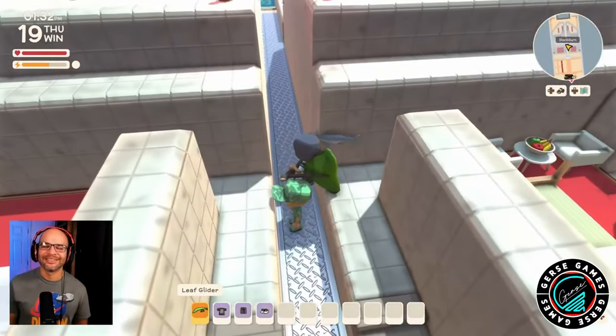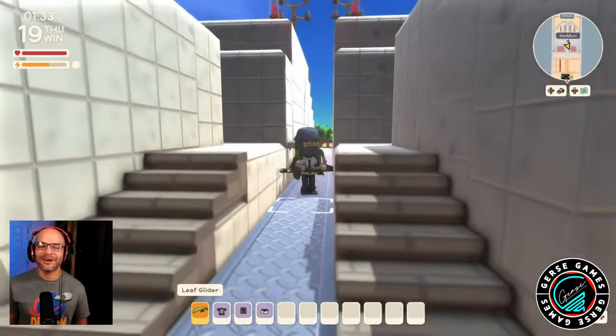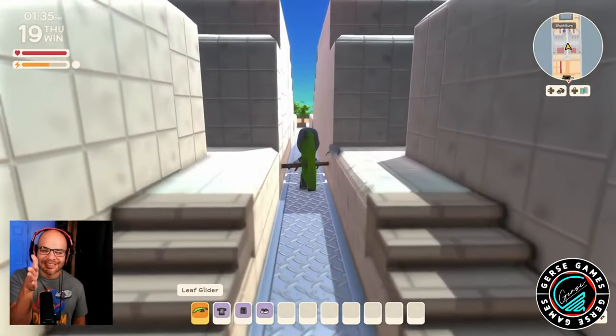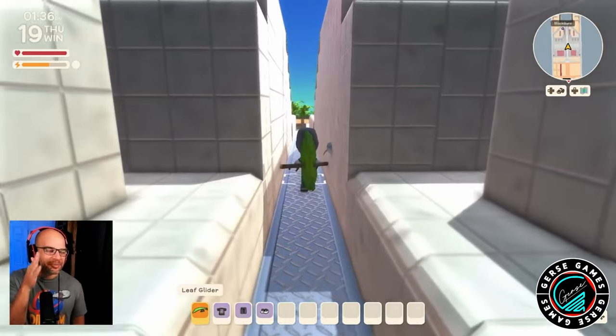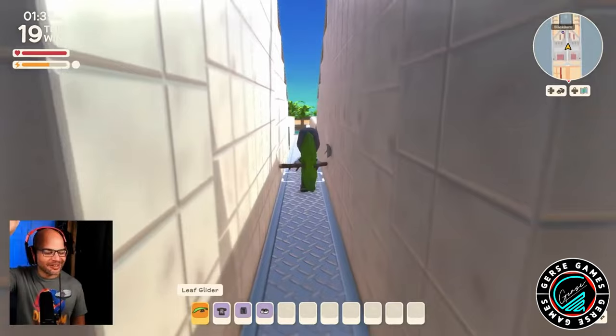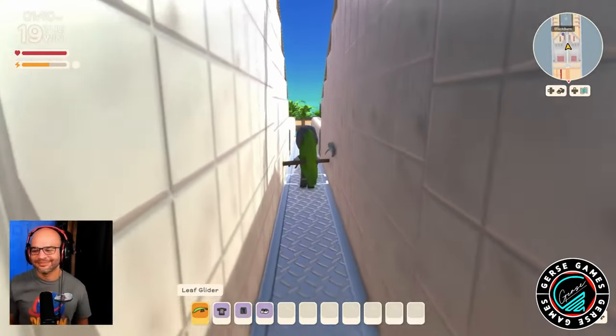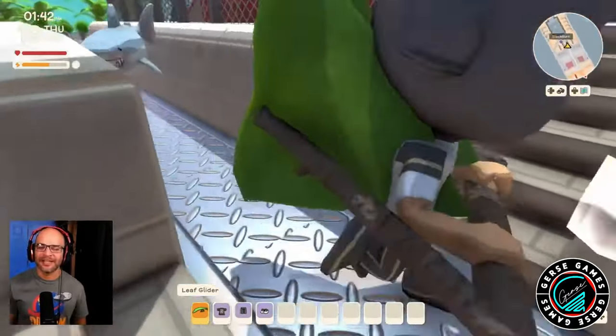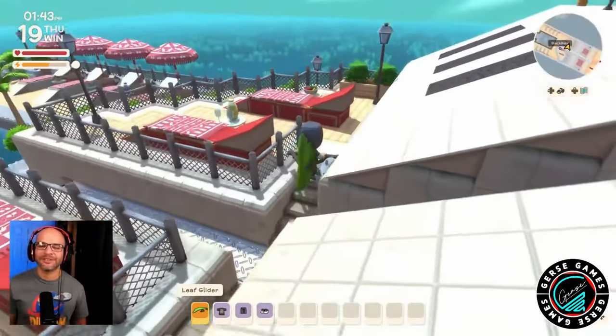This feels so cool! Every time we get little places like this — in different islands or right here on this cruise ship — having these massive walls on the side just gives it such a unique feel. We got little stairs, so let's take the stairs going this direction.